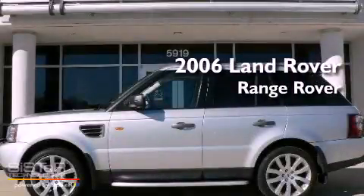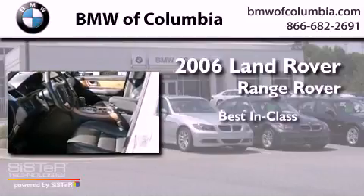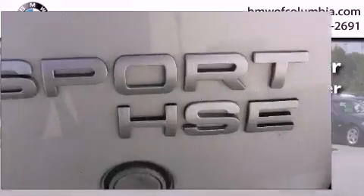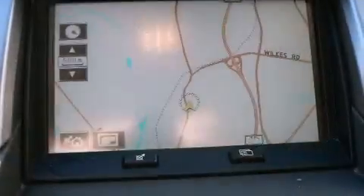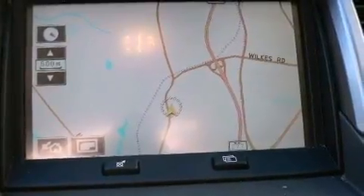This is a 2006 Land Rover Range Rover. Its top features include a sunroof, heated seats, a low tire pressure indicator, traction control and stability control systems, xenon headlights, alloy wheels, and an air suspension system.